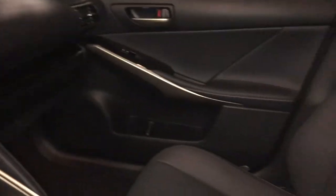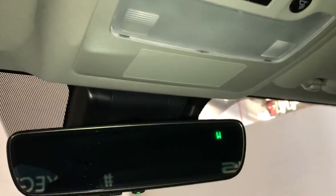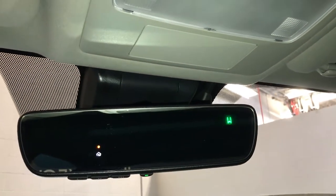Lockable glove compartment. Powered tilt and sliding sunroof with manual sunshade. Auto dimming rear view mirror — it has a compass and three integrated garage door openers.